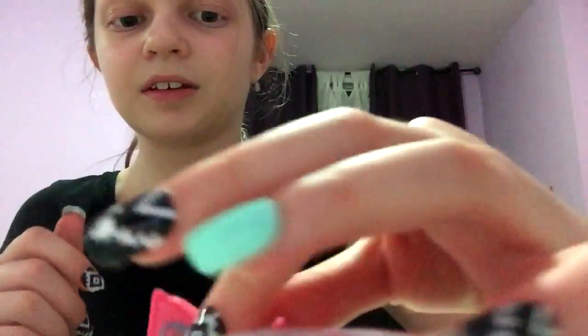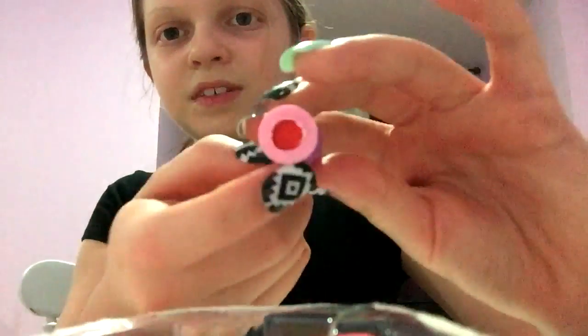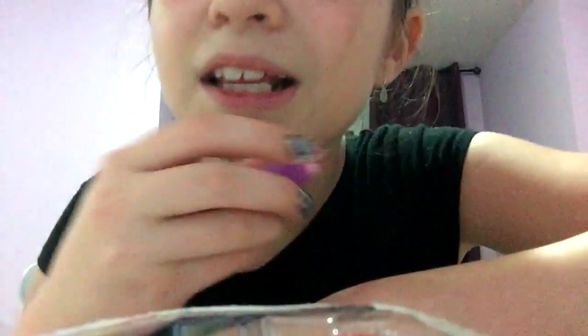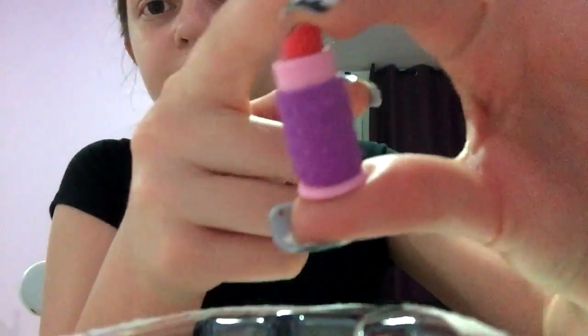And then we've got this lip — I think it's lip gloss, I'm not sure. Yeah, it says Lipolicious. This one is not functional. I don't want to break it, but oh look, you can see the lipstick through the bottom. It's very textured, as you can see. Look, it's even flattened, like real lipstick.